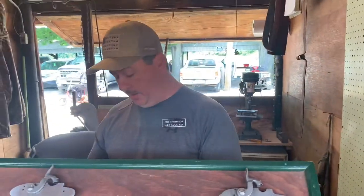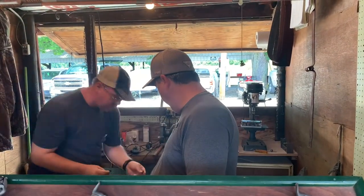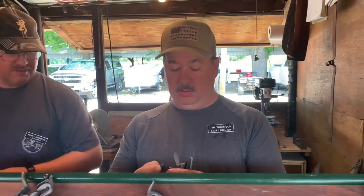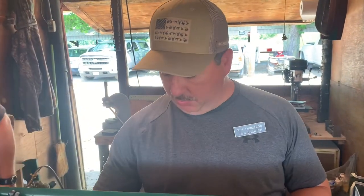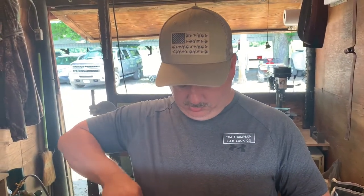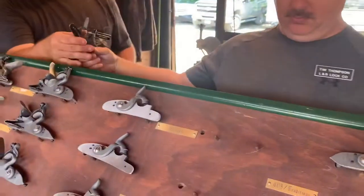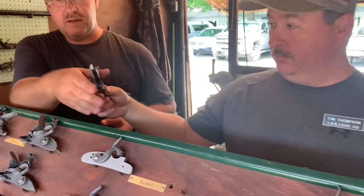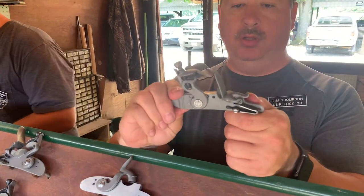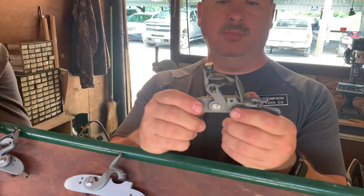I'll put a flint in this little lock here and show you how. I'll tell you, everybody out here is very nice — you need to definitely make it out here, folks. Come on out to Friendship, Indiana if you're interested.